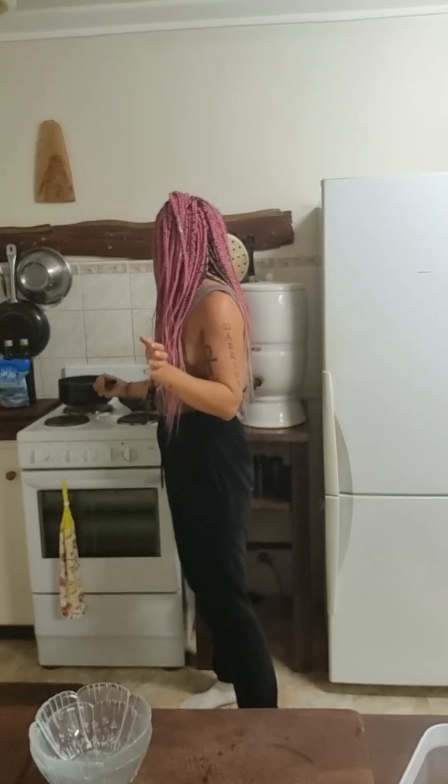I'll bring that to the boil and then simmer it for at least 20 minutes to half an hour. Then I'll strain it and it goes into the flask topped up with hot water — and there's my tea for tomorrow. It's all prepped and good to go.